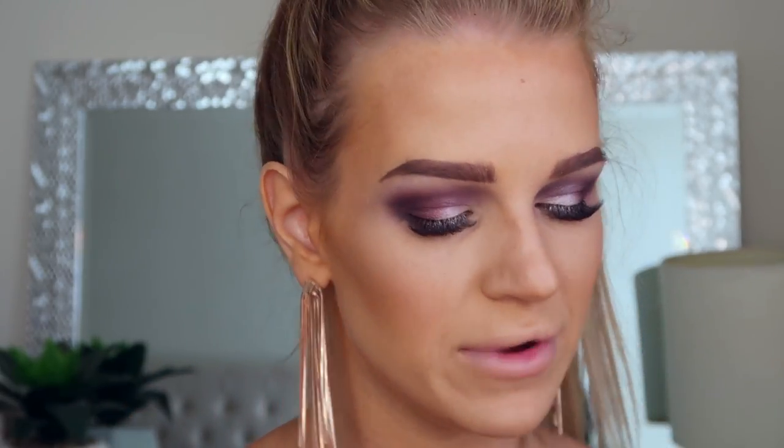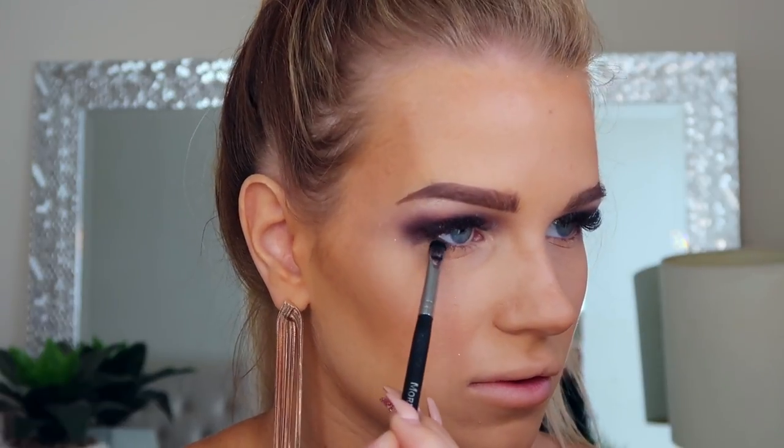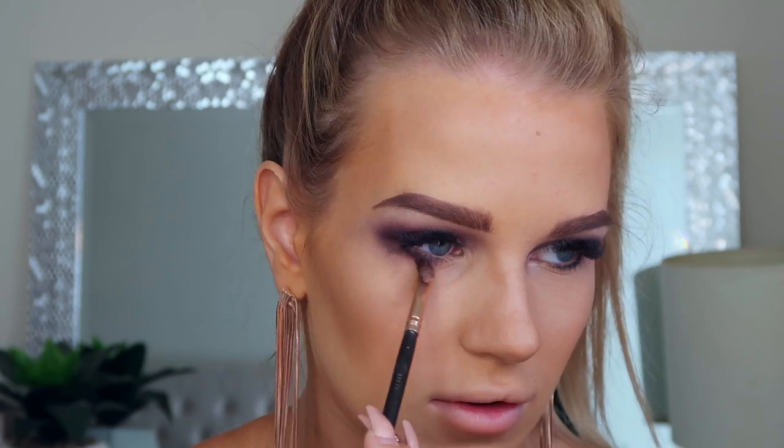Now I'm going in to do underneath my eyes, using the same colors as the top. I start with the dark charcoal-y color, then the dark purple shade to smoke it out underneath where I put the gray. Finally I place the highlight shade on my inner corner.